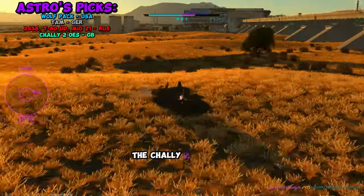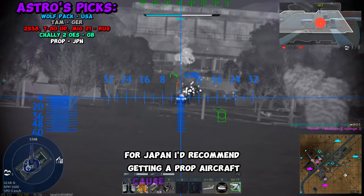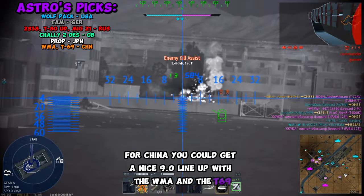For Great Britain, the Challanger 2 OES is a perfect option for top-tier grinding. For Japan, I'd recommend getting a prop aircraft because they just slap. For China, you could get a nice 9.0 lineup with the WMA and the T-69.